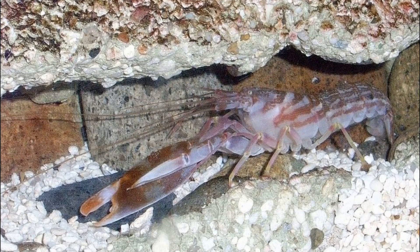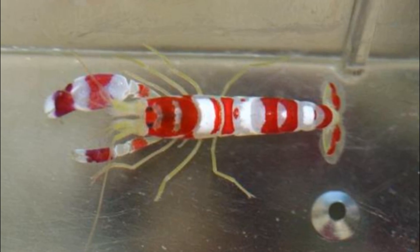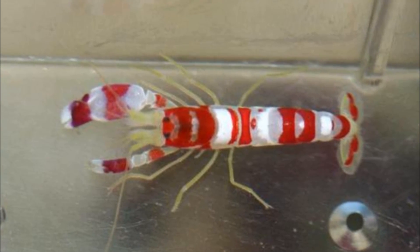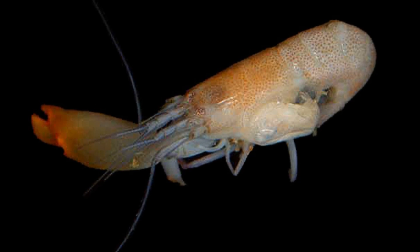Pistol shrimp are scavengers, eating detritus on the ocean floor. They form long-term mating pairs. They don't often use the modified claw to stun and catch prey; instead, they use their snapping power to protect their mates and territories.